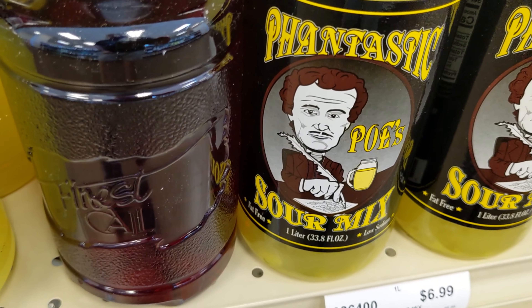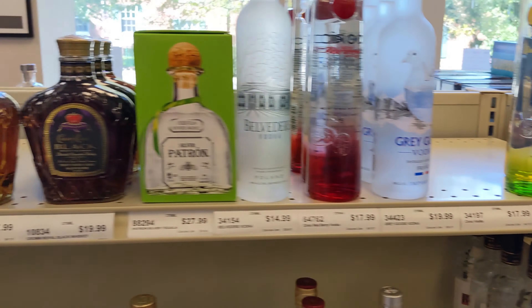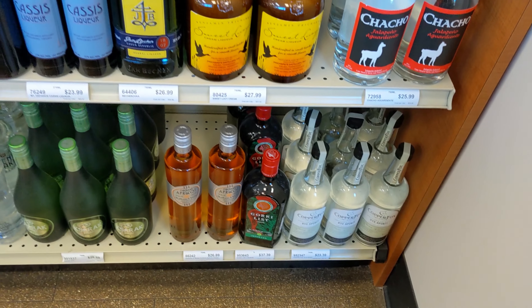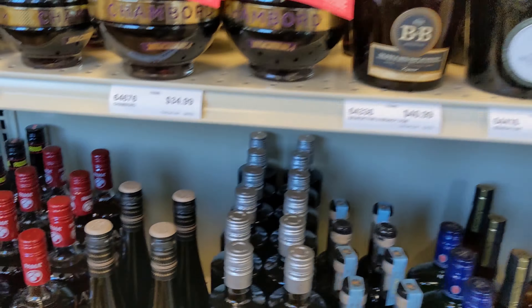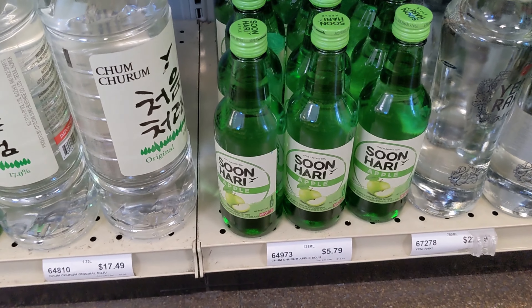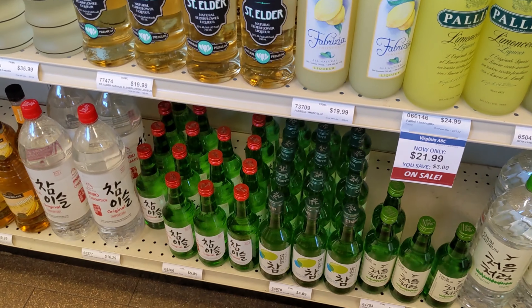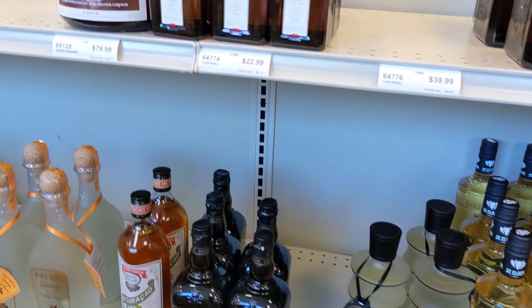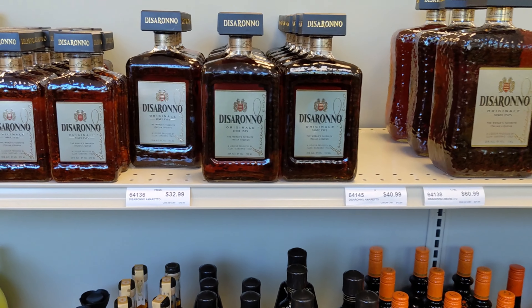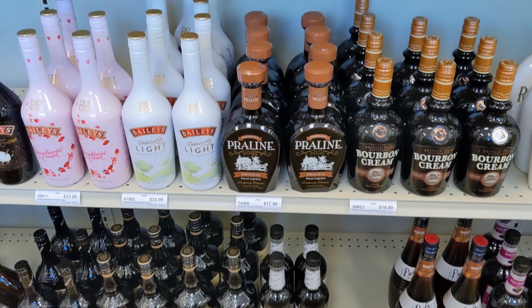They had some items unique to the state, like a special mixer. I'm not used to seeing Ciroc and Patron just sitting out on shelves in Kentucky - those are usually locked up or there's just a cardboard picture because they get stolen constantly. Then I spotted flavored apple soju, which I hadn't seen before, so for $5.79 I picked it up - it was a small bottle, which worked for travel. The prices on Serrano were a little high; Godiva chocolate liqueur and Buffalo Trace were more normal.